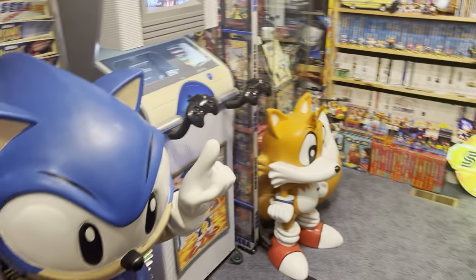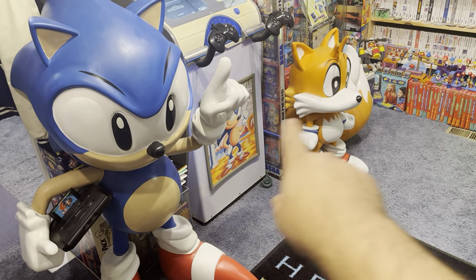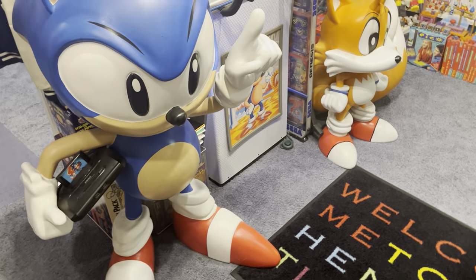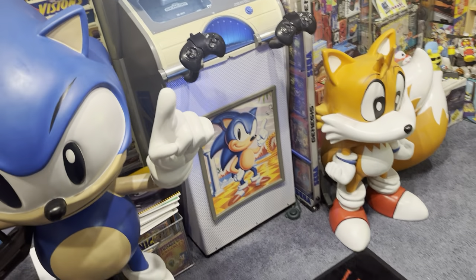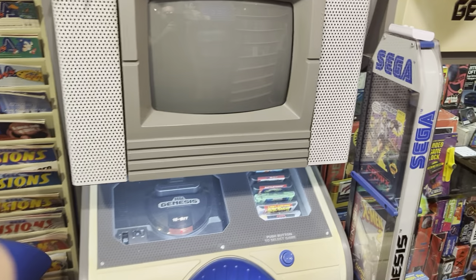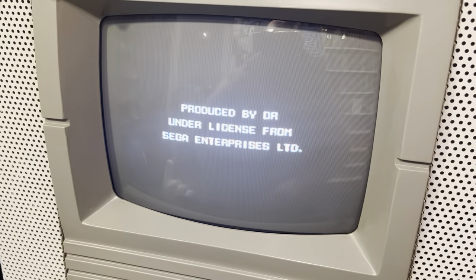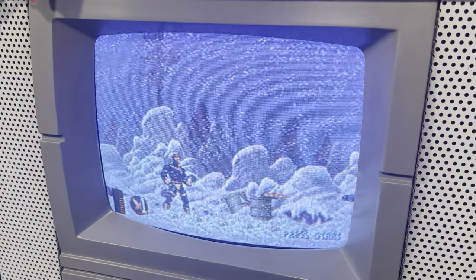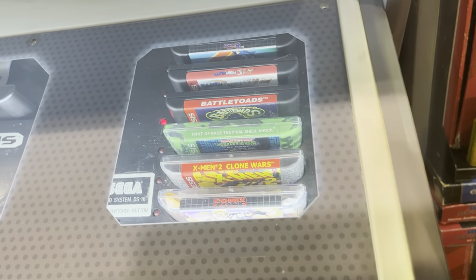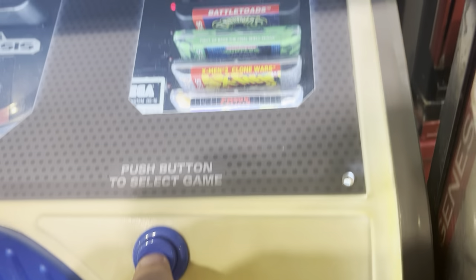I think this is the section you guys are going to be most interested in, which is my Sega Genesis side. Boy, is there a lot of stuff crammed in here. Obviously the two biggest guys here are Sonic and Tails — these were statues at Toys R Us back in the day. They've been restored — not restored the best, but they still look awesome. And then obviously my Genesis kiosk here, playing Comic Zone. You can see it's got the button here to switch games — Clone Wars, X-Men, Battle Toads, Earthworm Jim — I put it on Sonic too.